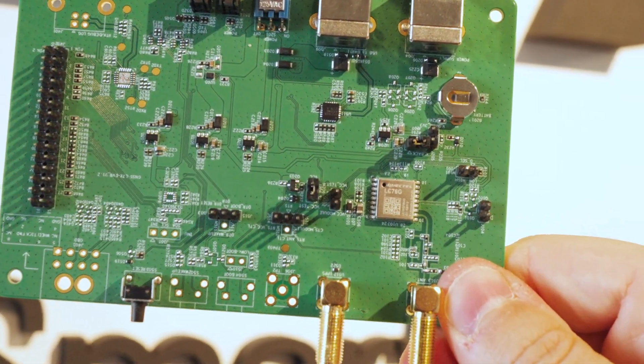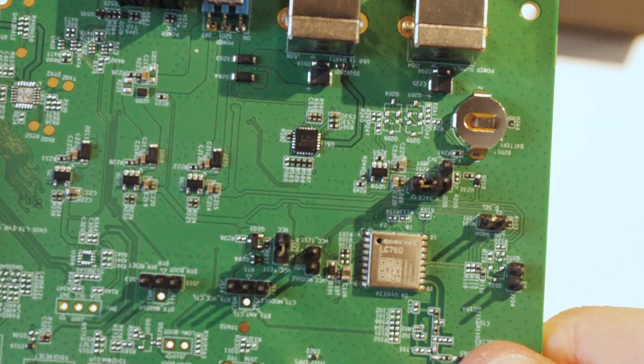Based on its enhanced performance, the LC76G is ideal for consumer and industrial applications. Its extremely low power consumption makes it a preferred solution for power-sensitive applications such as portables.